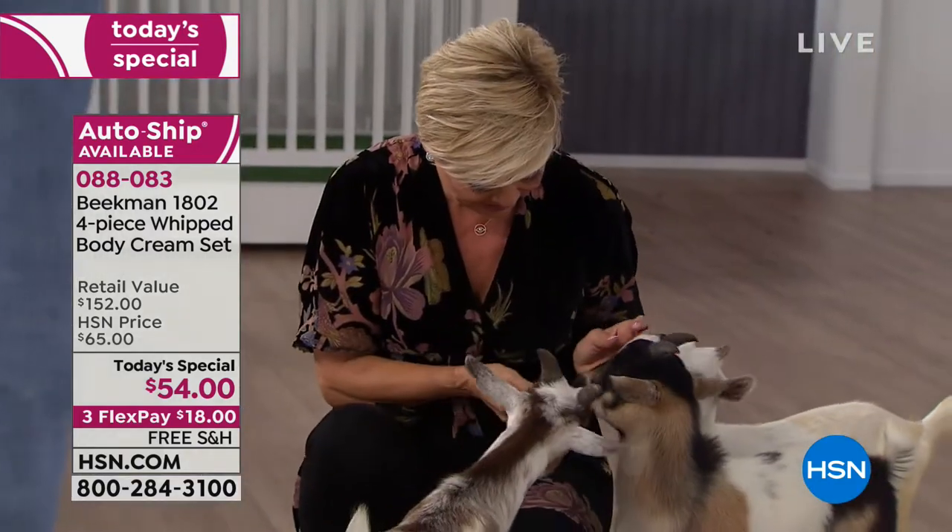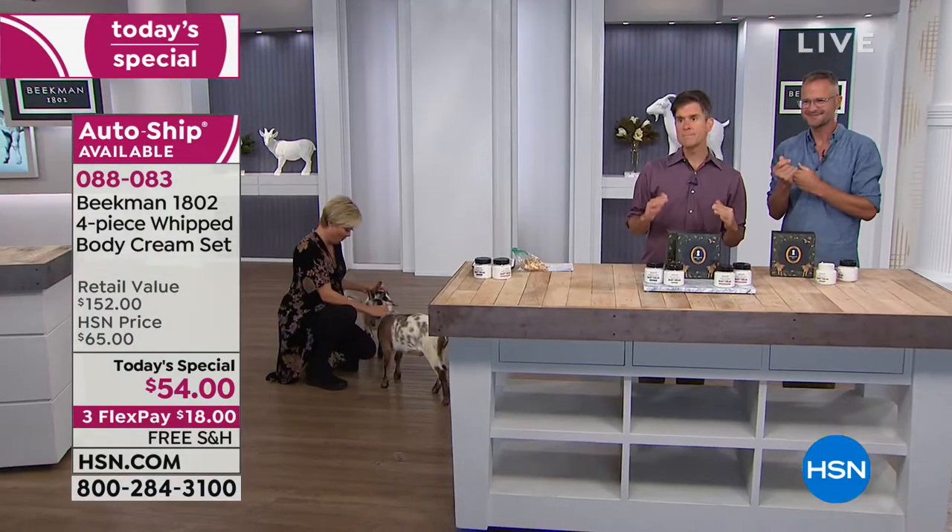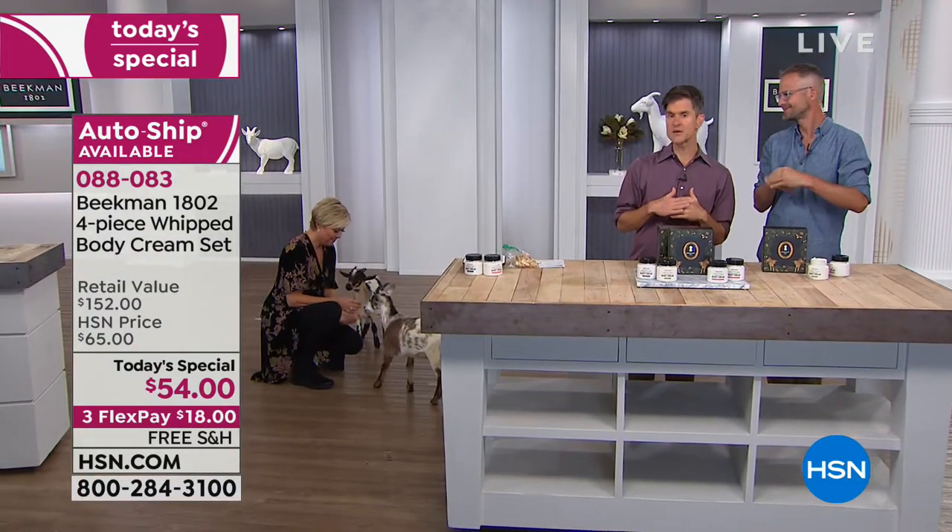Even if you have used a luxury cream before — maybe you've paid $100 for it — if it's mineral oil based, mineral oil sits on the surface of your skin. Think about this: if you just poured oil into a bowl of water, what would happen? The oil would float on top. Your skin is 64% water.